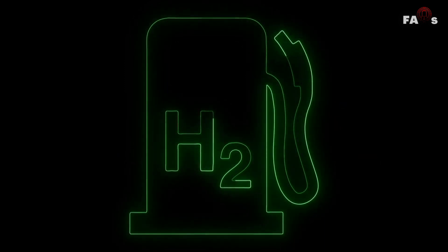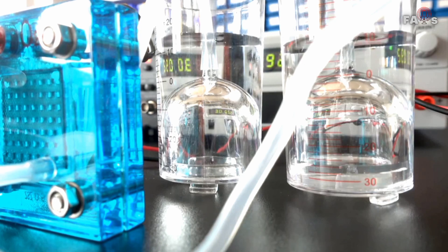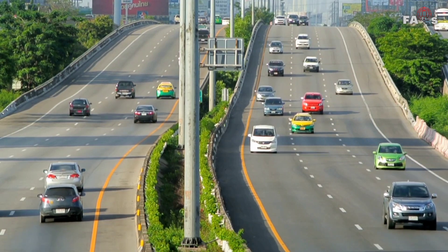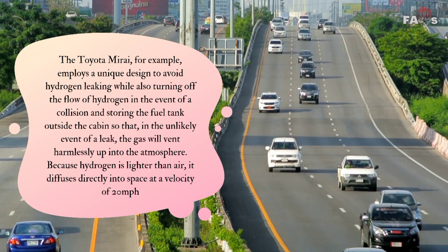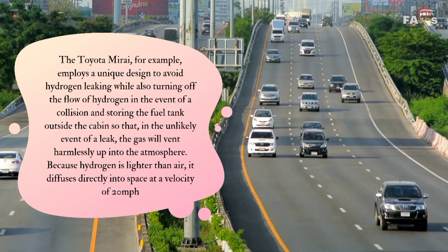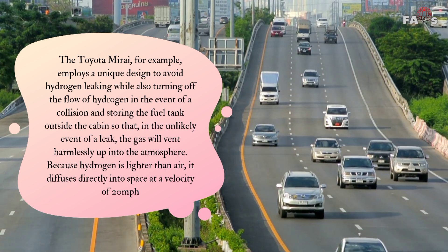Due to the highly flammable nature of hydrogen gas, which burns in air at concentrations ranging from 4 to 75 percent, safety has been viewed as a major concern for hydrogen fuel cells. Many of these potential safety hazards, however, have been addressed by technical advancements. The Toyota Mirai, for example, employs a unique design to avoid hydrogen leaking while also turning off the flow of hydrogen in the event of a collision and storing the fuel tank outside the cabin, so that in the unlikely event of a leak, the gas will vent harmlessly up into the atmosphere.